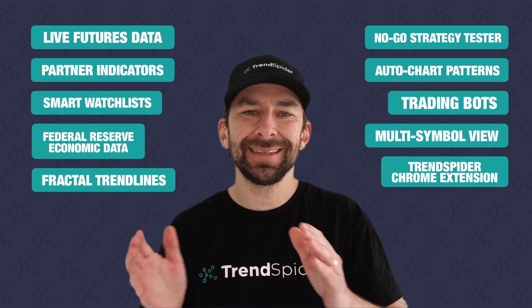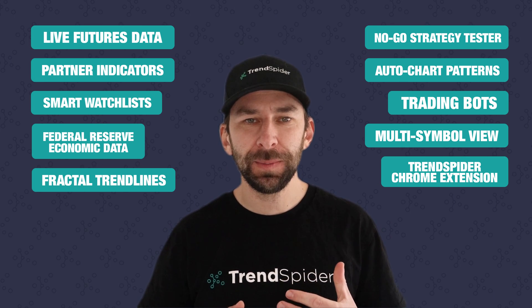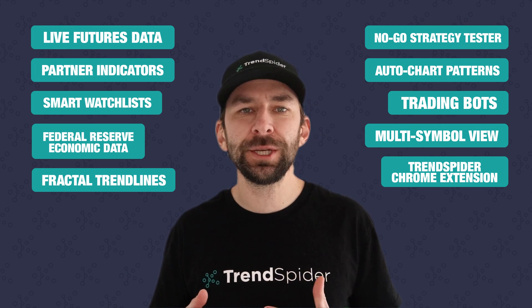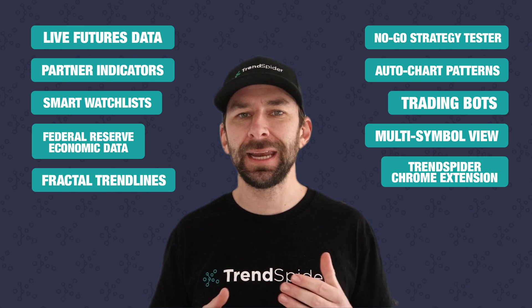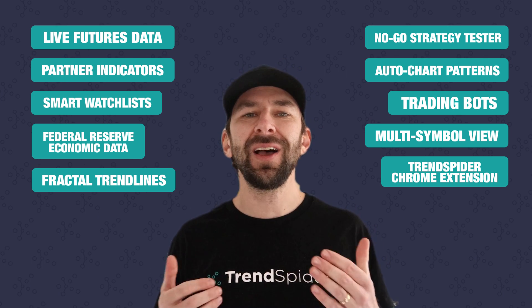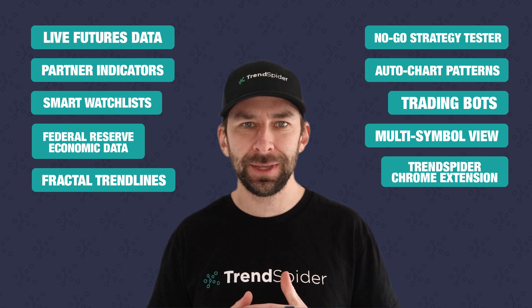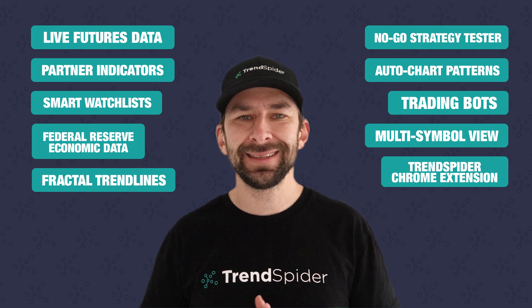So that's it, the top 10 features that you might have missed on the TrendSpider platform this year. If you have any questions about anything, feel free to reach out to our customer support team — they are on hand every single day to answer any questions that you have. We have a ton of new updates coming up in the new year that we cannot wait to share with you, but until then, happy holidays and we'll catch you guys in 2023.